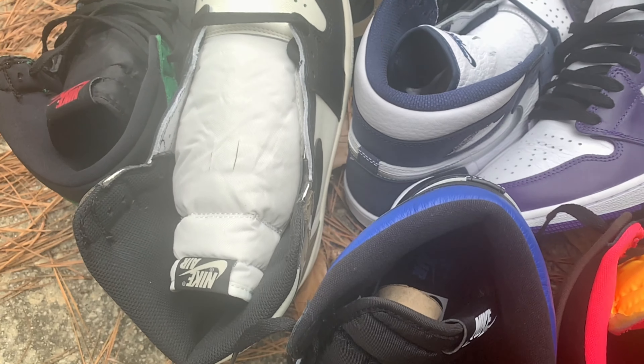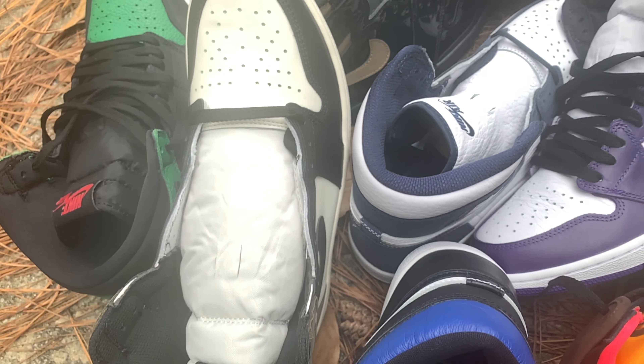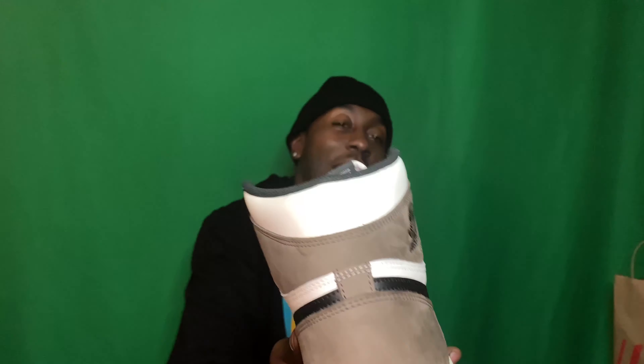These are nice, these are gas. These are not Travis Scott — this is just a plain leather shoe. Nothing spectacular about the leather, but the suede on the back is definitely nice. It's not tumble, it's not soft, it's a little stiff — but it's a fabulous shoe. Somebody had to make number four and it just so happened to be the Jordan One Mocha.